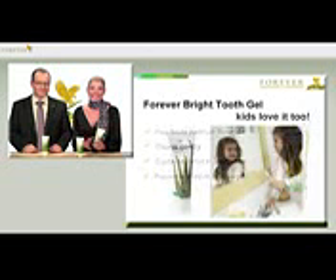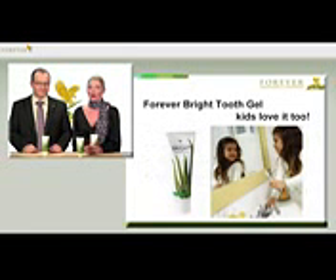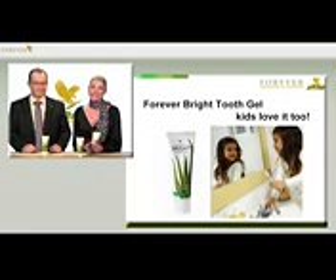The Tooth Gel doesn't sting your mouth like many other toothpastes, and that's why kids love it. Combined with its fresh taste, it will also win you over as soon as you try it.